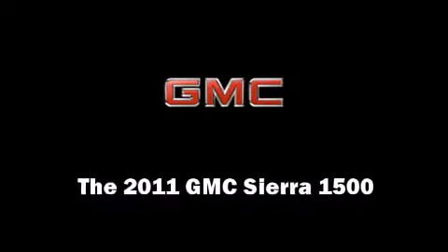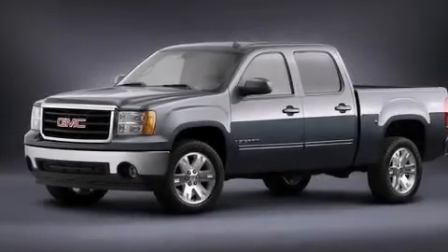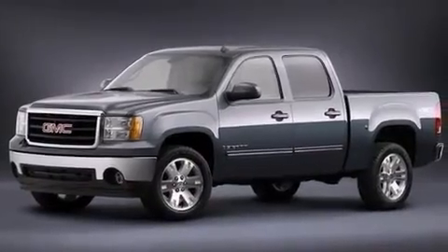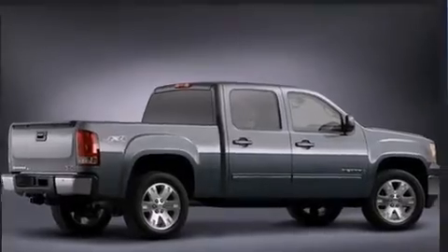Outstanding design defines the 2011 GMC Sierra 1500. It features an automatic transmission, rear-wheel drive, and a powerful eight-cylinder engine.